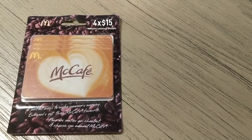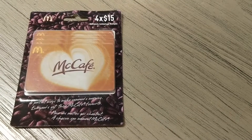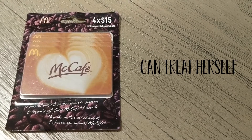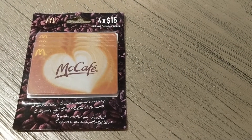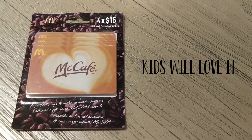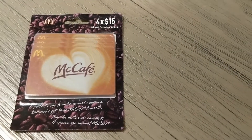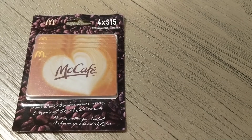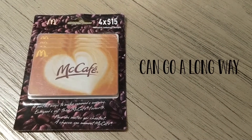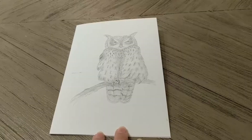And then finally we have the McCafe McDonald's cards. There are four of them and each is valued at fifteen dollars. This is really for her to be able to treat herself. McDonald's isn't super expensive, so if she has children it'll be really easy for her to take them there and get them a meal that kids love. And of course if she doesn't have kids, she can treat herself several times since it's not too expensive.